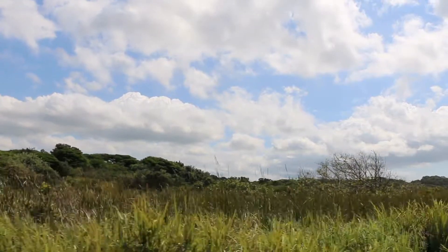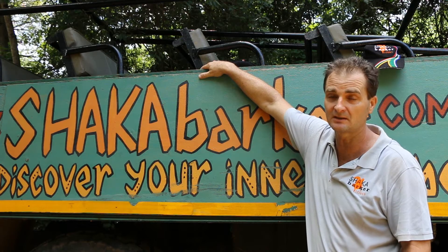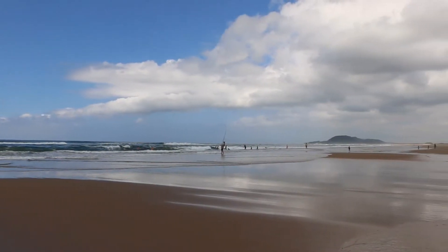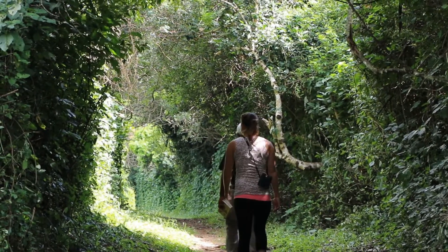One of the unique features here is that it's got five major ecosystems. The first one to the east of us is the Indian Ocean. Then, coming off the beaches, you've got the coastal dune forests. Some of these forests reach up to 184 meters, covering the sand dunes.